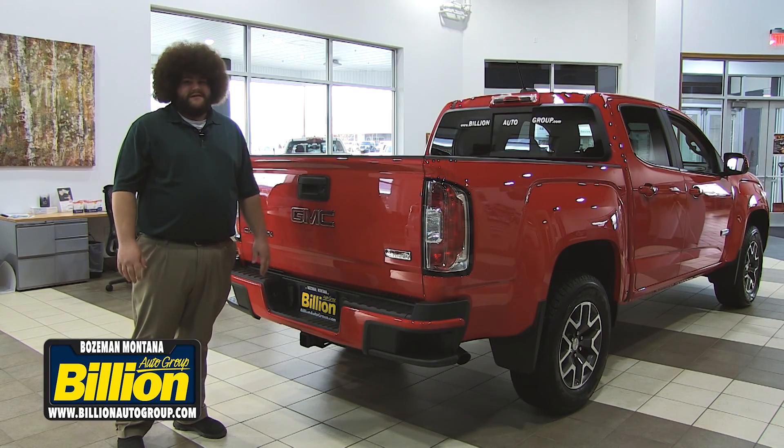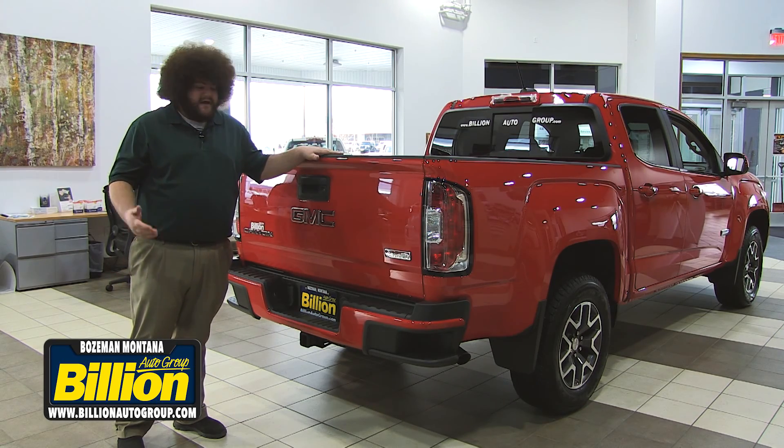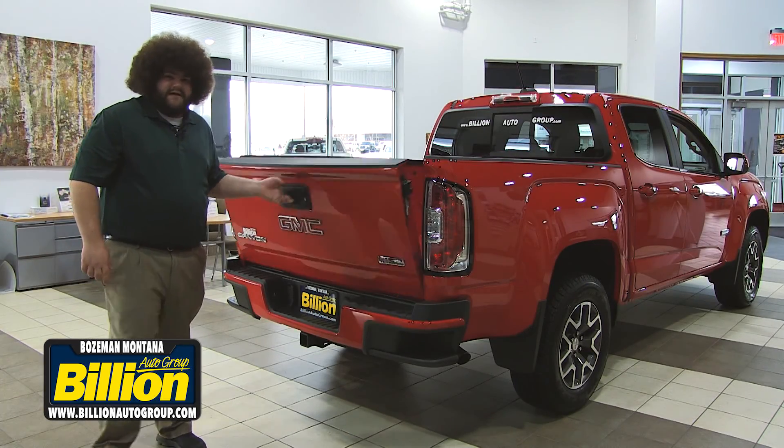The GMC Canyon offers two different bed lengths. This particular one is a 5-foot bed. It's also offered in a 6-foot bed. They have steps in the rear bumper on both corners for easy access to the bed, and they come with an easy let-down tailgate.